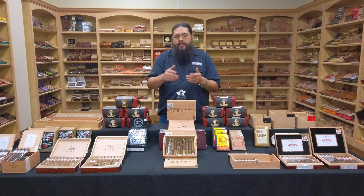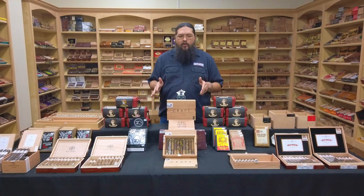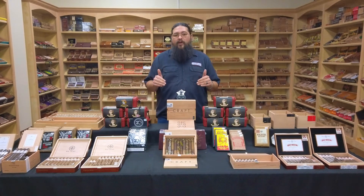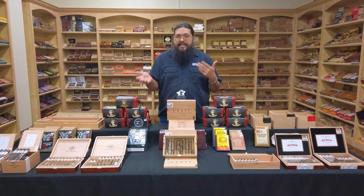This is the 2022 Craft from Roma Craft. The Craft series started in 2013 with the first release, and became an annual affair when it returned in 2018. So this is, I believe, the sixth iteration of the Craft series.